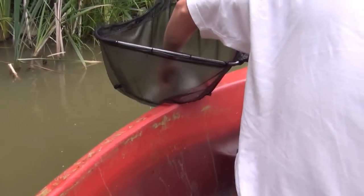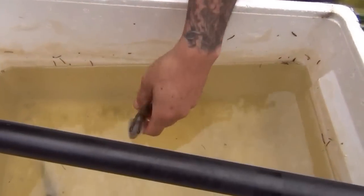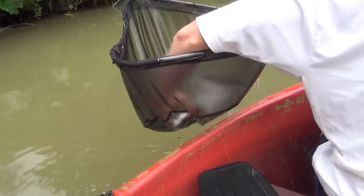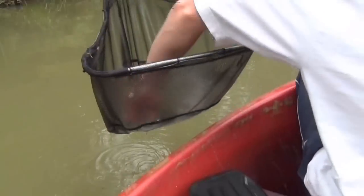Nice one. Another roach — er, rud? It's a perch. It's totally recovered. As soon as you put them in they recover. It's three, awesome, I only saw one.